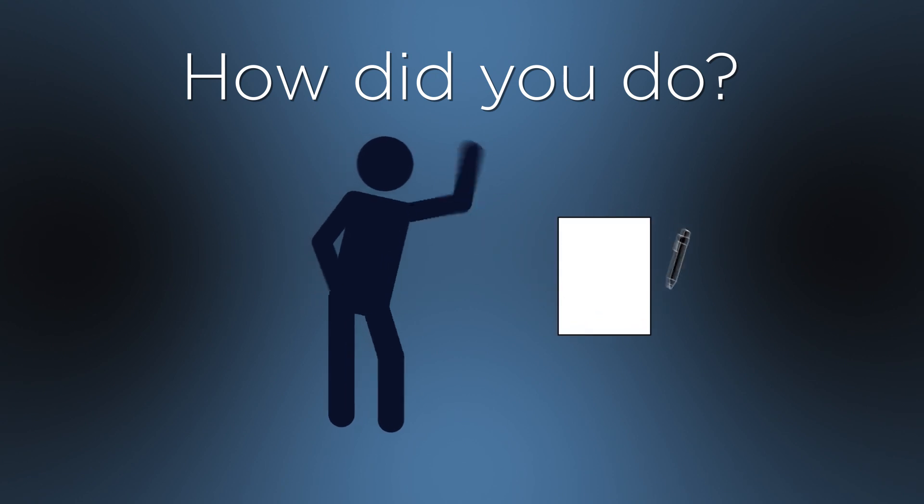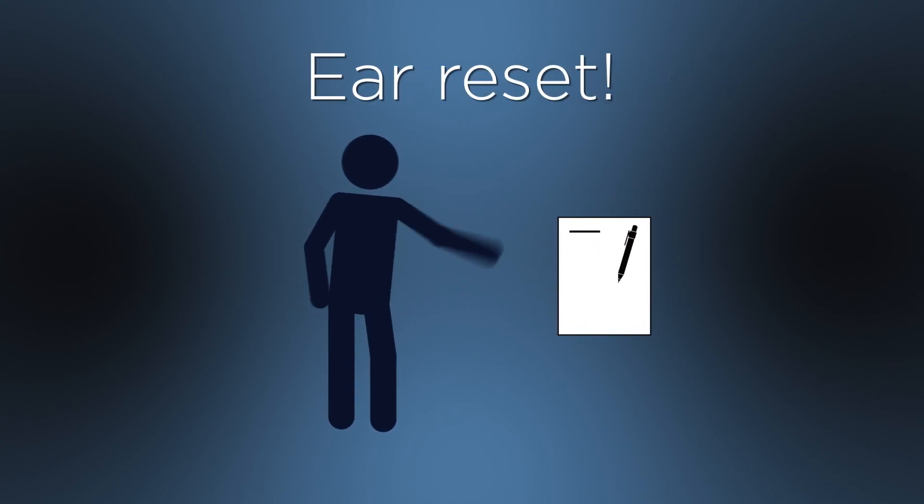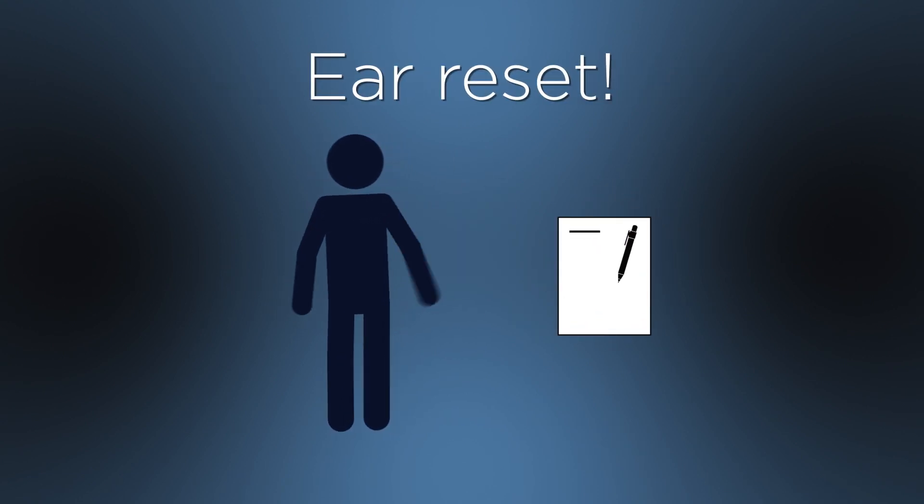So, what number did you get up to? While you're writing it down, I'll reset your ears with some goofy sound effects. Okay, enough of that.